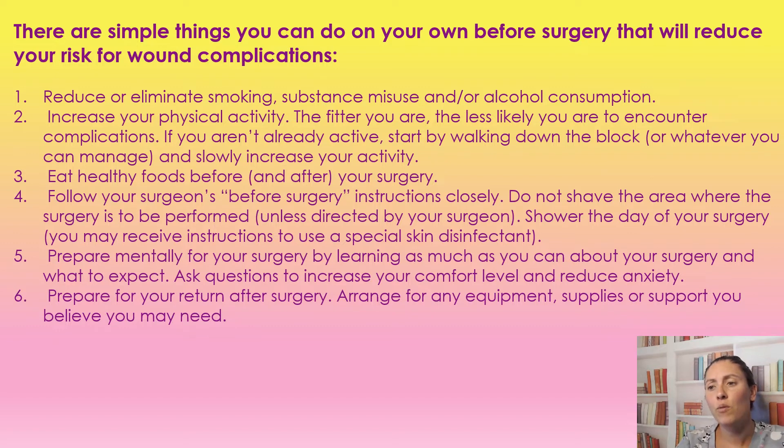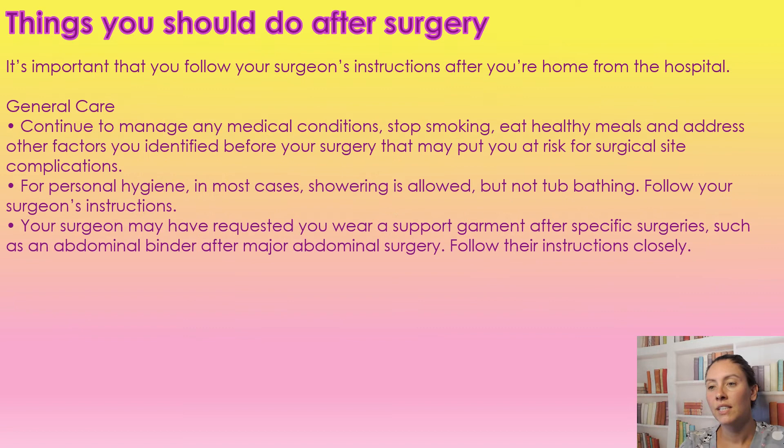Prepare for your return home after surgery — have equipment, supplies, and support that you may possibly need, because stress and anxiety can add to complications if you don't have things ready. Your body cannot heal when it's in a state of stress and anxiety. It is imperative that we are following our surgeon's instructions after being in the hospital and when we go home.